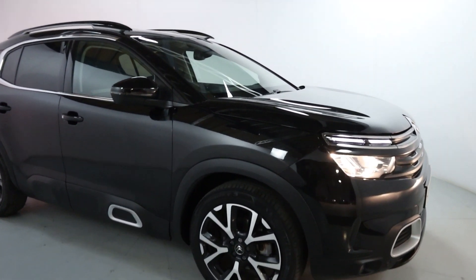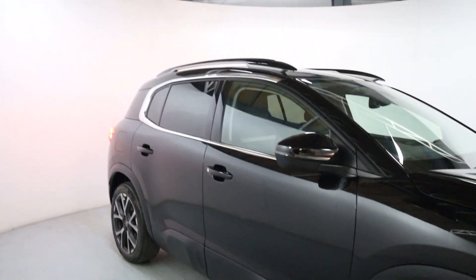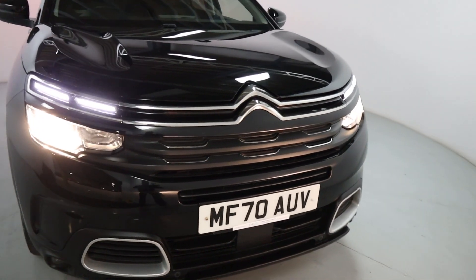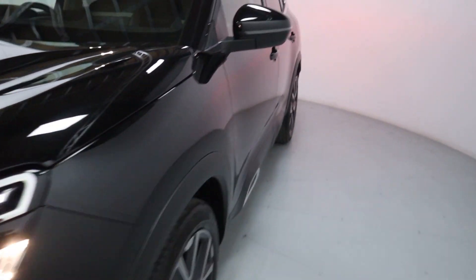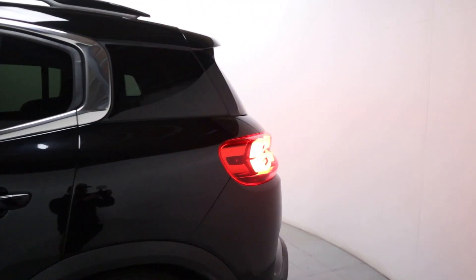Lovely family car, finished off in gloss black with polished face wheels and some brushed silver trims dotted around the vehicle, chrome accents around the windows with gloss black roof bars. Around the front you've got a nice black and chrome front grille, with some brushed silver pieces down at the bottom and front parking sensors.